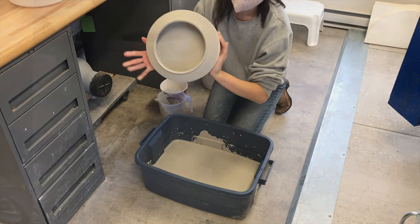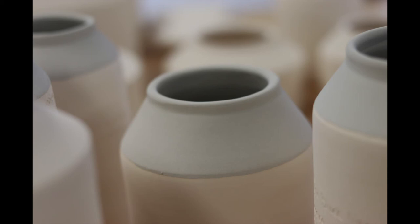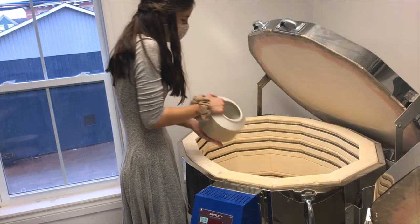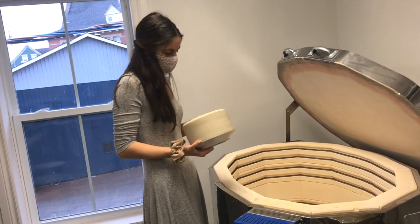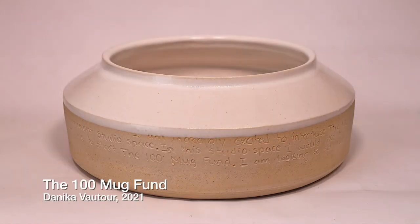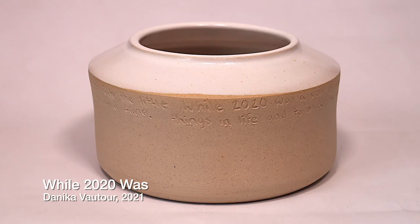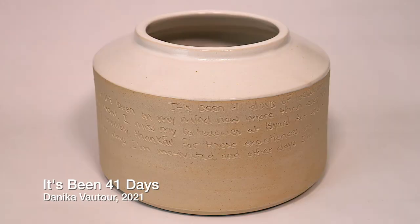By being able to do this one-month residency here at Axe, it's really provided me the time and space to sit down, work out what I want to do, and work on new ideas that otherwise I wouldn't have had the time or commitment for — because I would be preoccupied with other projects. I definitely recommend this residency to other ceramic artists in the region.